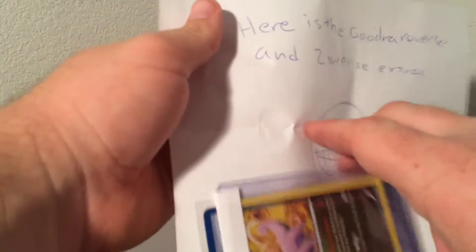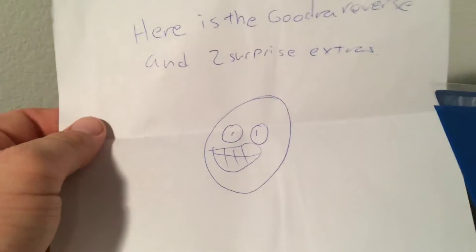So this next one is also from KrishnaRA. I can't remember what's in this one either. I think it's one of the reverses that I need, and I think he said he sent a couple extras. Here is the Gujra reverse and two surprise extras. So very cool.